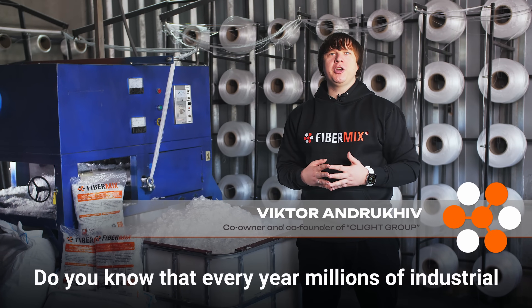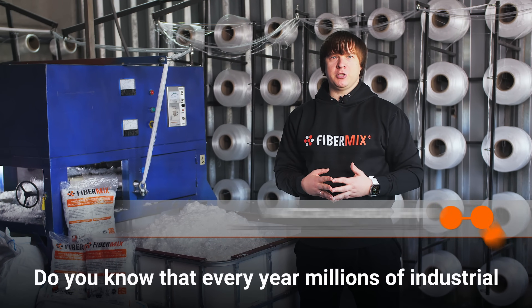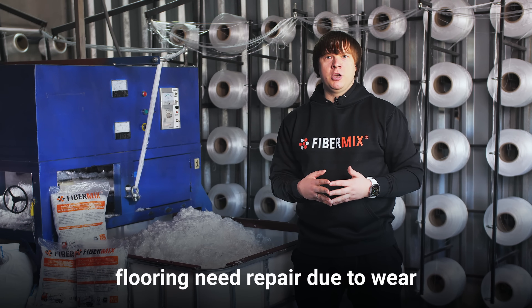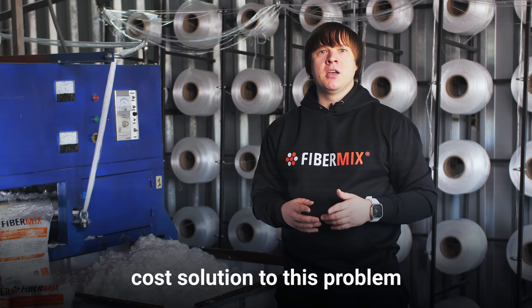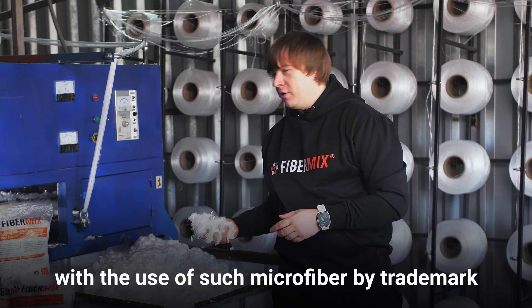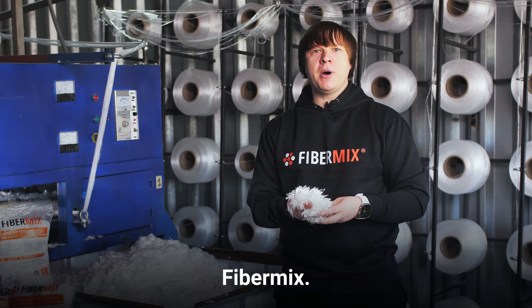Do you know that every year millions of square meters of industrial flooring need repair due to wear and external influence? For this purpose, we created the lowest cost solution to this problem with the use of microfiber by trademark FiberMix.